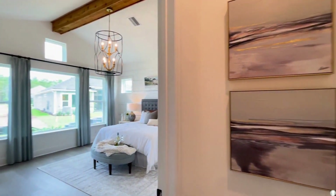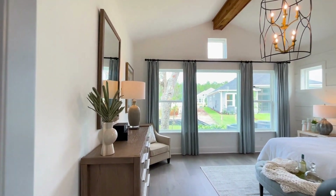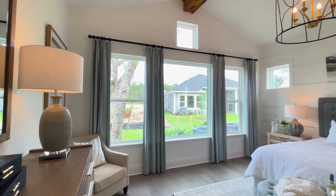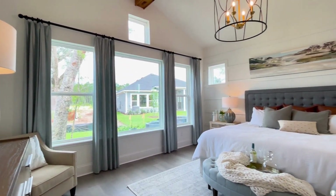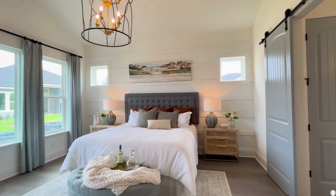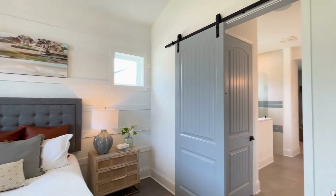On to the primary suite. You can't help but notice how spacious the room is with vaulted ceilings. So many gorgeous windows and plenty of space — I like a seating area in the master bedroom, and I think this will do.